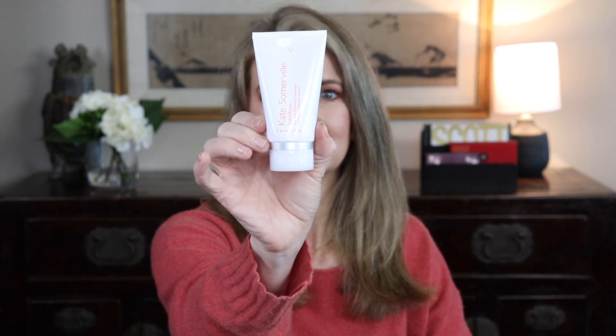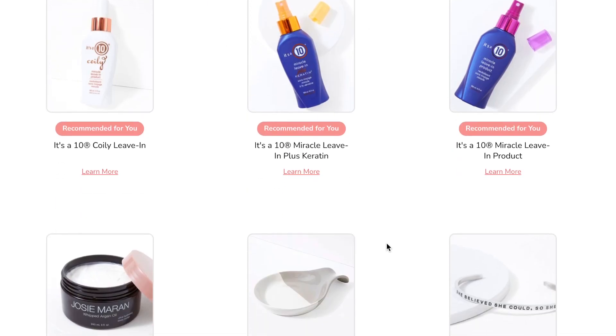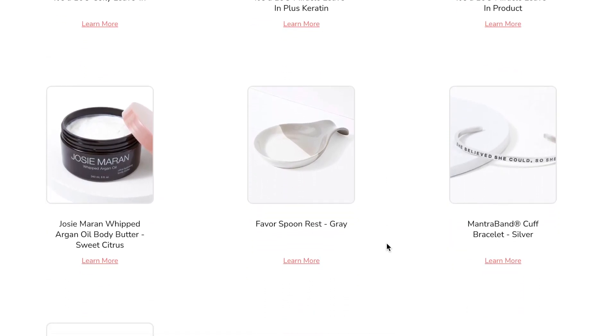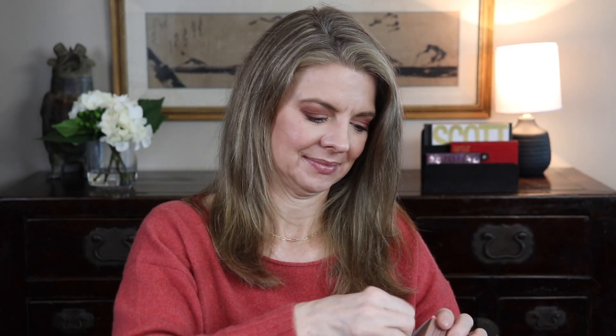The fourth choice was a bunch of It's a 10 treatments — a leave-in conditioner and some keratin stuff — but I find their products a little too thick for me. There was also Josie Maran whipped argan oil body butter, a spoon rest that's pretty but I don't need it, and a bracelet with a mantra I don't need to wear on my wrist. I chose the Josie Maran — good products, usually a little more spendy than I want to spend.